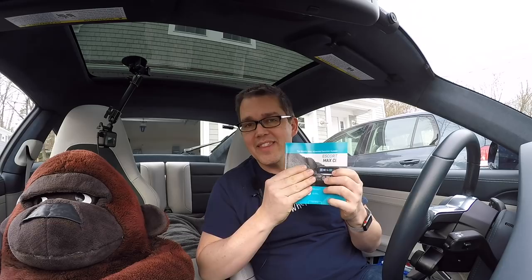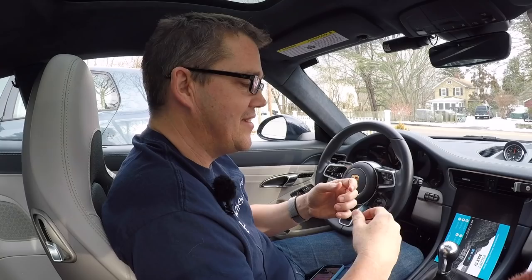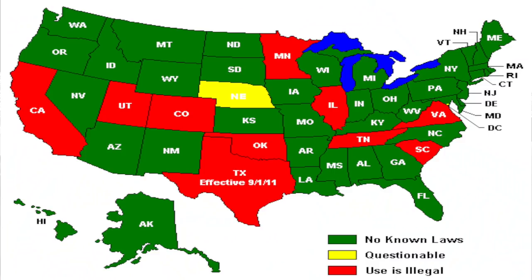For your own country you need to do the research yourself, but here in the US radar detectors are legal throughout the country except in Virginia and DC. Some states don't allow windshield mounting, but these integrated units are no problem. Laser jammers, on the other hand, a number of states have made illegal. I'm not advocating breaking the law, but personally I and a number of friends have successfully used laser jammers in those states without any ramifications.